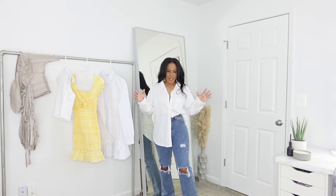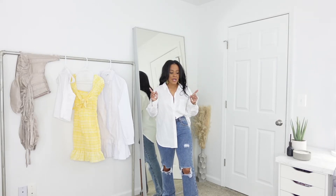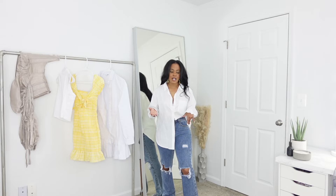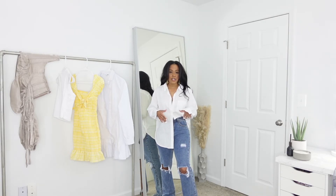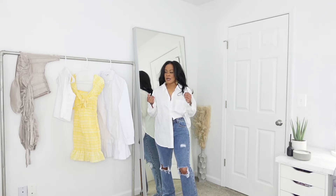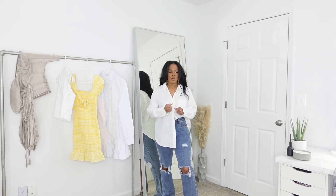This outfit features jeans from Pretty Little Thing in a size six. They feel kind of tight, but I'm not sure if going up a size would make them too big. I do feel comfortable in them, but if you have a bigger gut or a bigger butt than I do, you should probably go a size up. I'm 130 pounds and 5'2". The pants do drag on the ground, but wearing heels would elevate them a bit.